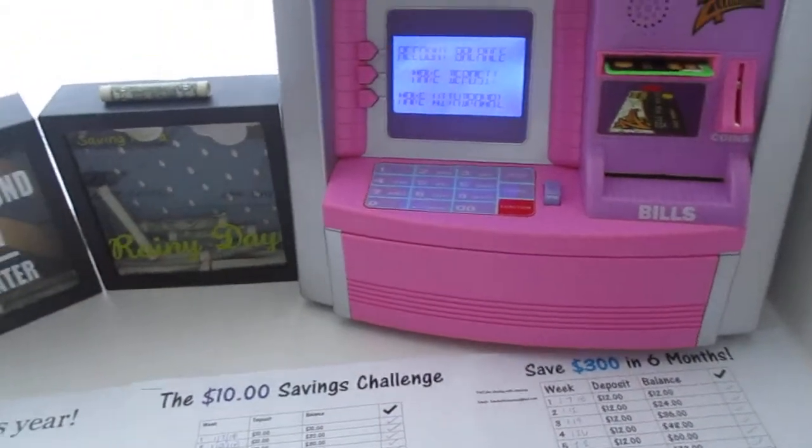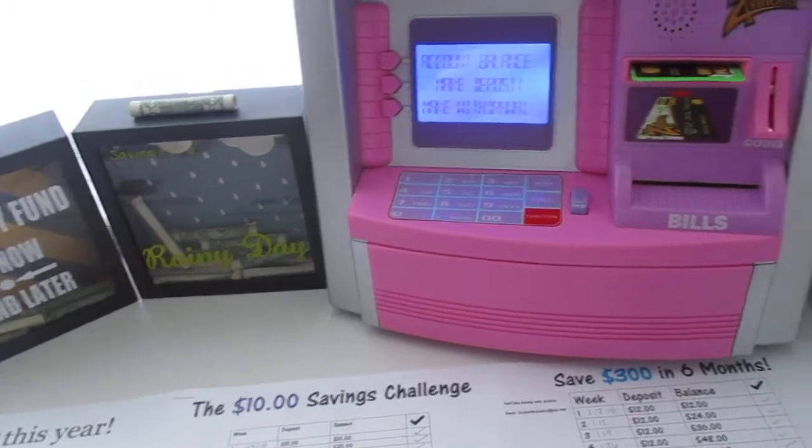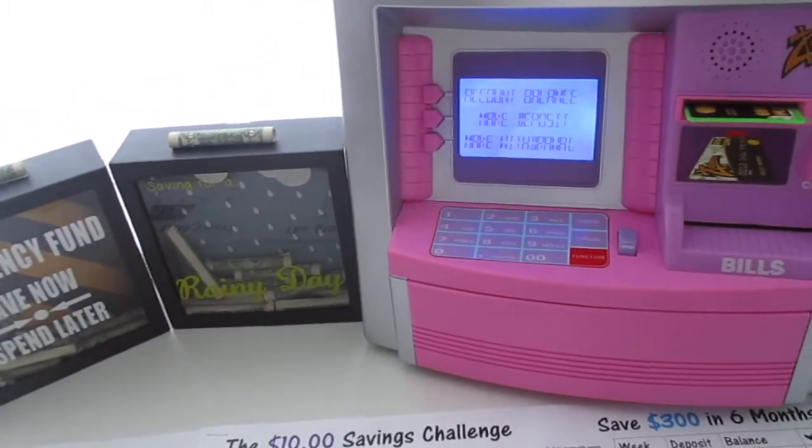Hi everyone and welcome back to my channel. Here's the update for week 12 of the 2018 savings challenges.